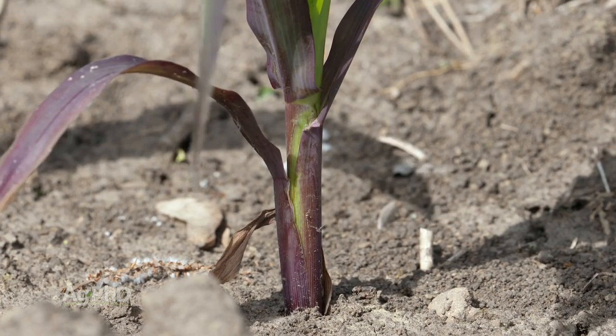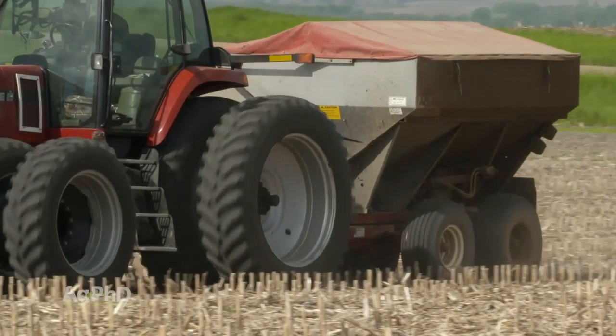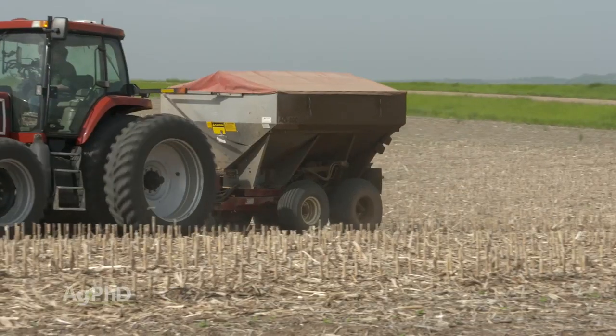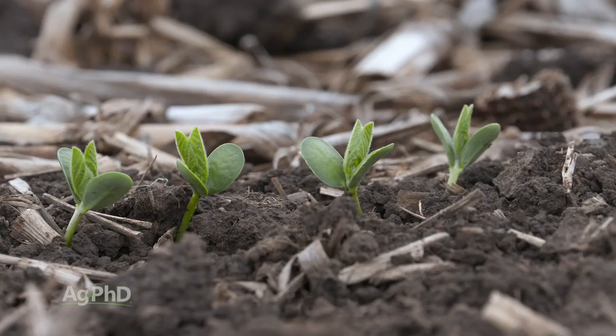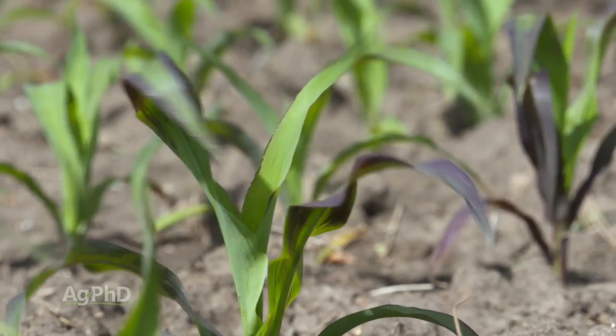There are microbial treatments — you can buy mycorrhiza fungi, you can put more phosphorus out there, you can do things to try to overcome fallow syndrome, but nothing is going to get you back to 100 percent. So our advice is: if you had nothing growing last year — no crop, no cover crop, no weeds on that field, and it was flooded ground — we would suggest planting soybeans, because if you plant corn you're probably going to see it turn purple and you're not going to maximize yield.